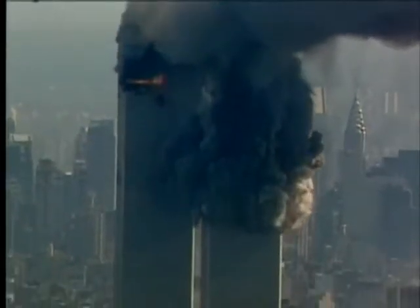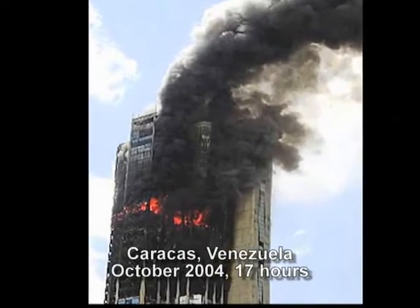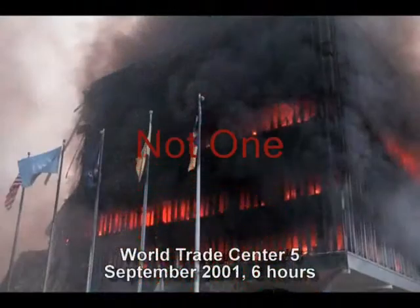Never before in the history of the world has a steel building collapsed due to fire. I have not seen, until recently, a protected steel structure that has collapsed in a fire. True infernos have raged hot and long in steel-framed buildings, but not one of those buildings ever came down.